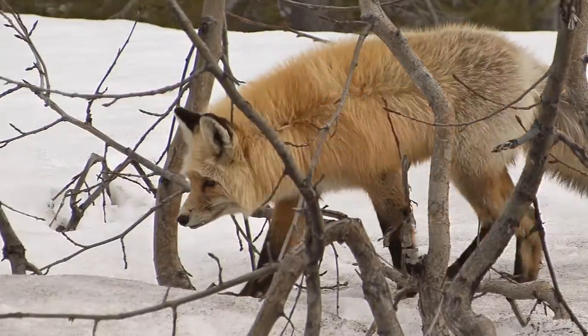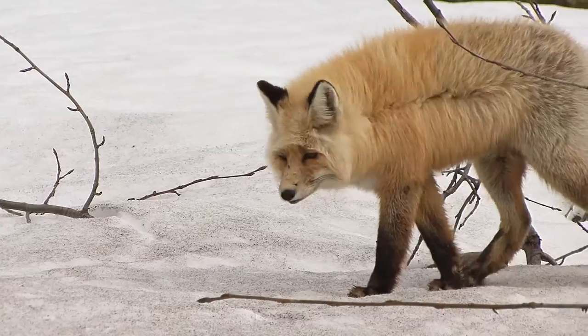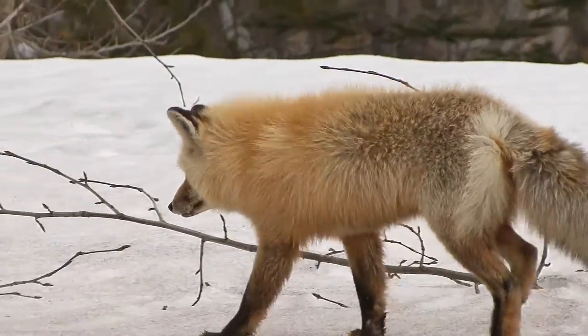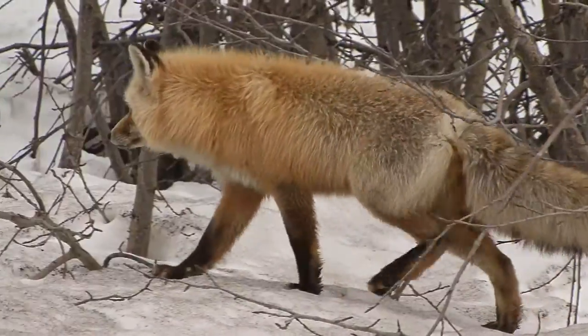Foxes are nocturnal, which means they're active at night. They have amazing hearing and use over 20 different calls to communicate. Different species can live in deserts, forests, and arctic tundra.